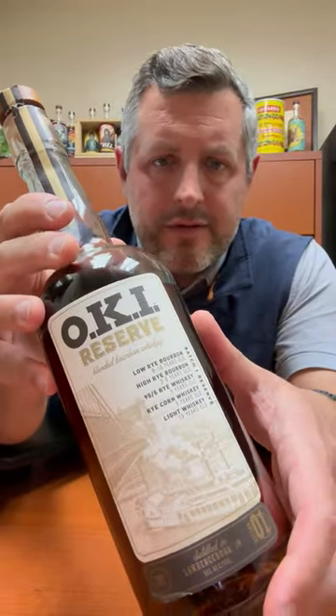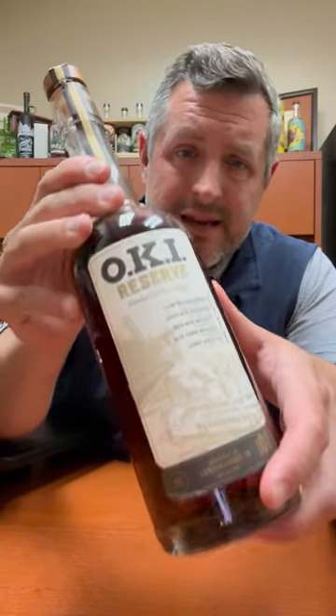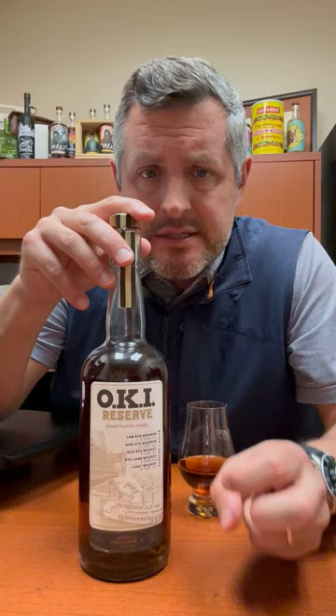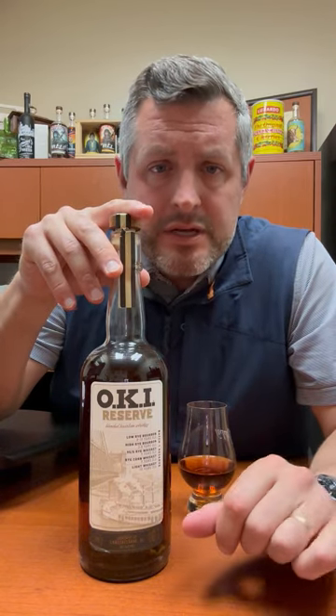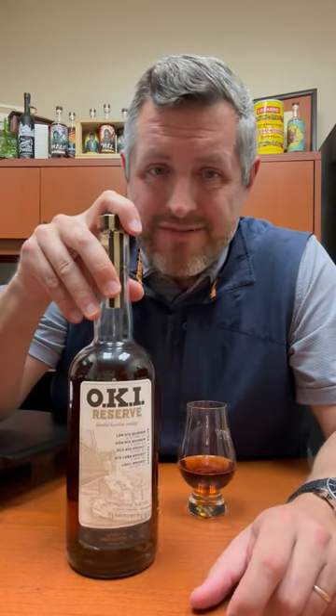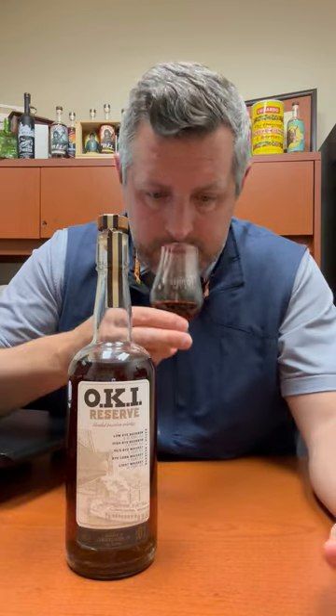Today I am taking a look at this new OKI Reserve. It's got five different whiskeys in it. It's billed as a blended bourbon, so the portions don't have to all be exactly bourbon, just a percentage of it has to be. Most of this is made up of the low rye and high rye MGP bourbon recipes with a little bit of older 95% mash bill rye, and then another whiskey and some light whiskey from MGP. So it's all MGP.